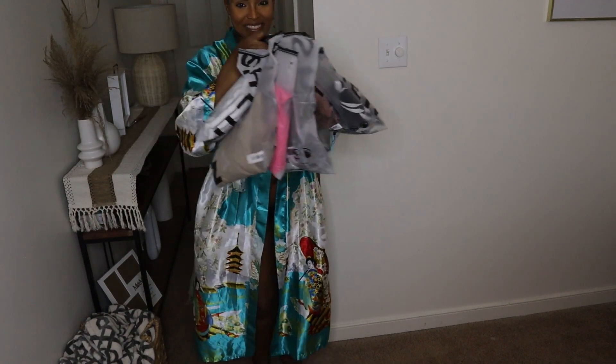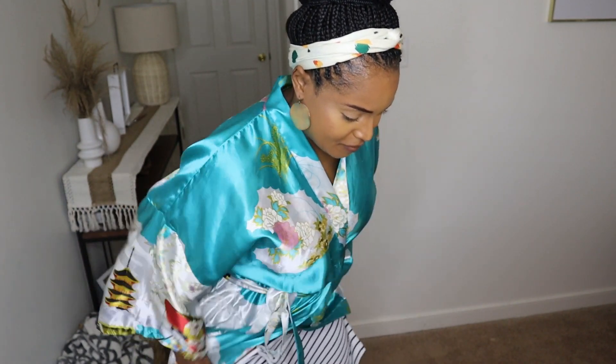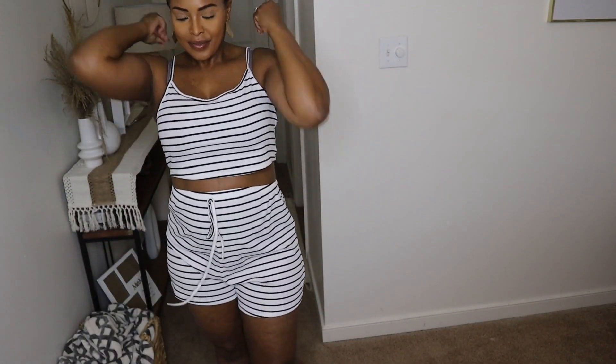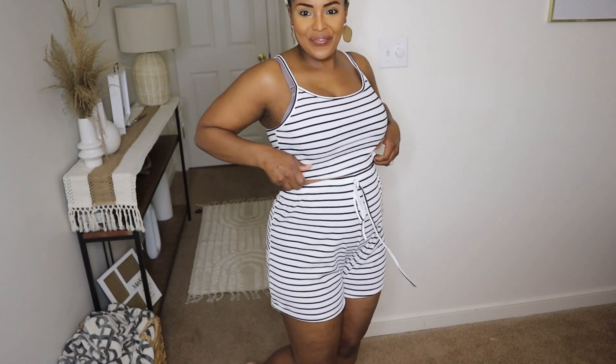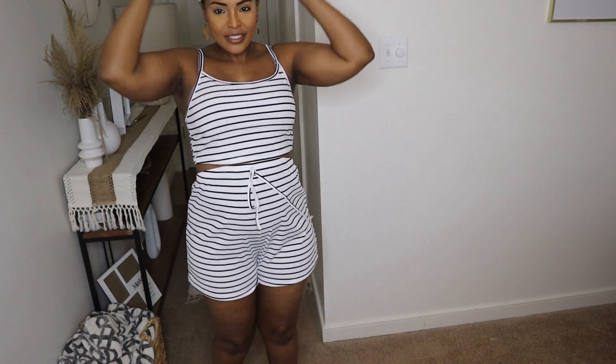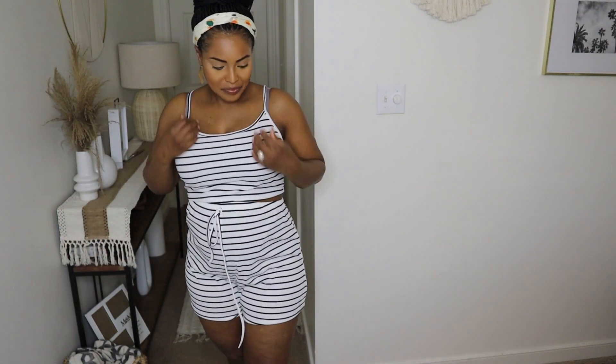Hi guys, welcome back! This is a really cute set, great for summer — lightweight but a little scratchy. This set will definitely grow with your bump. I'm usually a size small to medium, but in all of these I picked a size large because I wasn't sure how their clothes were going to fit me, and I wanted something that would last throughout my pregnancy. As you can see, I'm really loving this fit — it's cute and it fits my bump perfectly with room to grow.